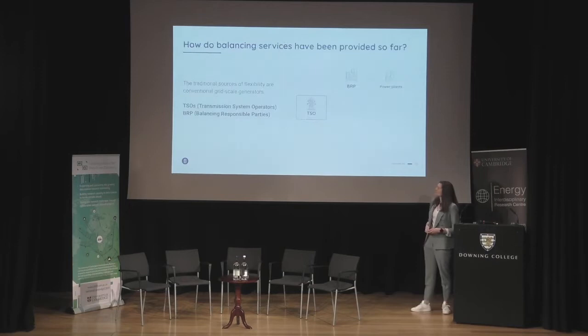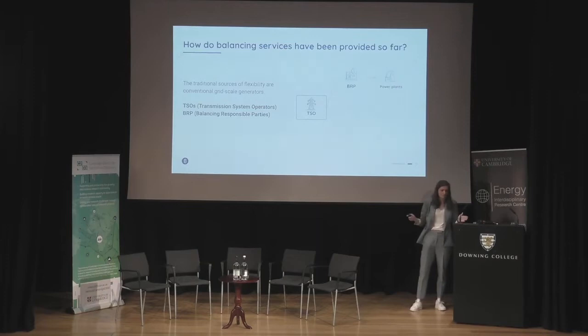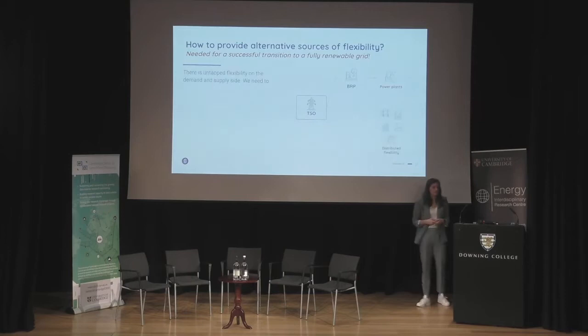Traditionally, it was mostly power plants that were the suppliers on these markets — turning supply on or off to counter grid imbalance. Transmission system operators saw the imbalance and asked balancing responsible parties, connected via software and hardware to power plants, to adjust production. But for a successful transition to a renewable grid, we need to start using the untapped flexibility sitting on the demand and supply side — something we call distributed flexibility.